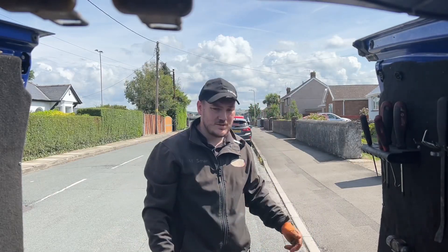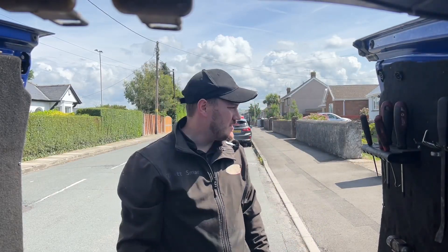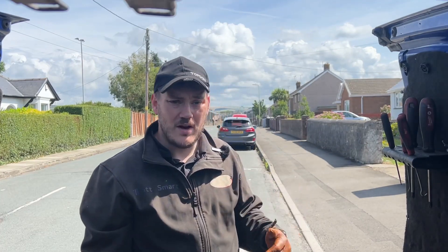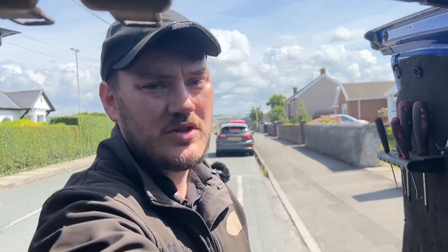Hi guys, today we're at Lisa's house and we're carrying out a quick interim service on her Renault Captur. She's a driving instructor, so she gets through quite a lot of miles each year, so we always make sure we do a thorough check on her vehicle.